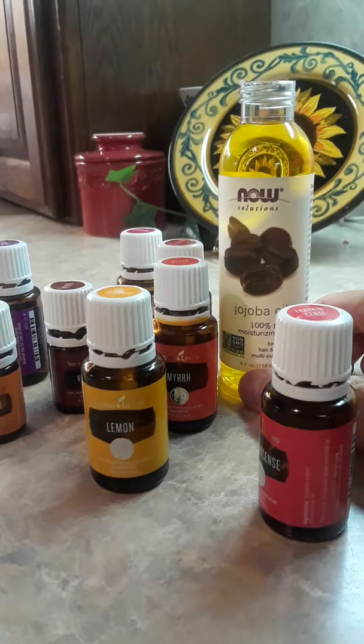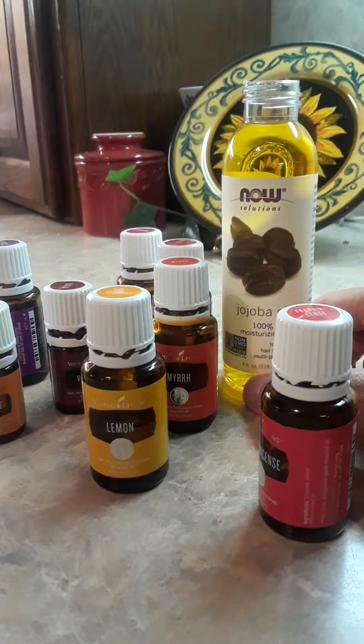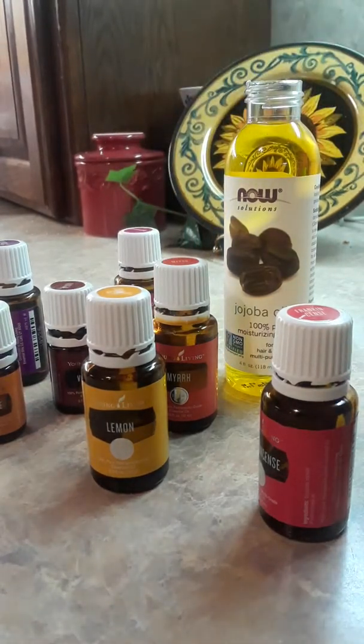I ran out of the oils I usually use, so I'm going to make another batch. I have a small jojoba oil bottle — this is the NOW brand. There are other brands and probably several that are better, but this is non-GMO and it's pretty good, so I'm going to use this today.